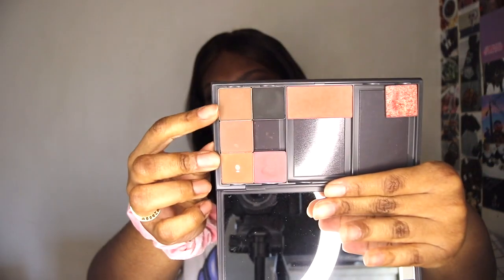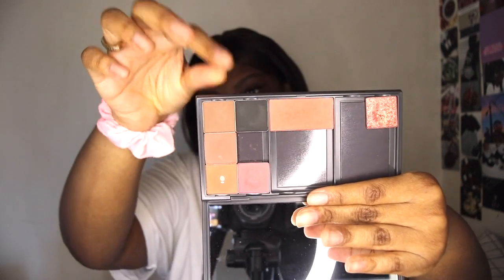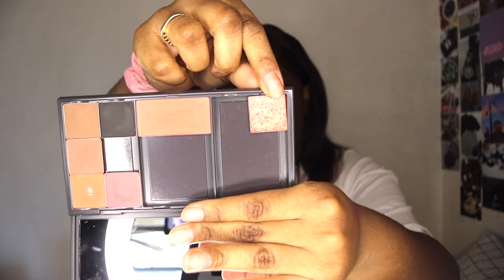I also picked up some new shades of their single shadows, which they don't have anymore either. These two are new — the black and the pressed glitter.